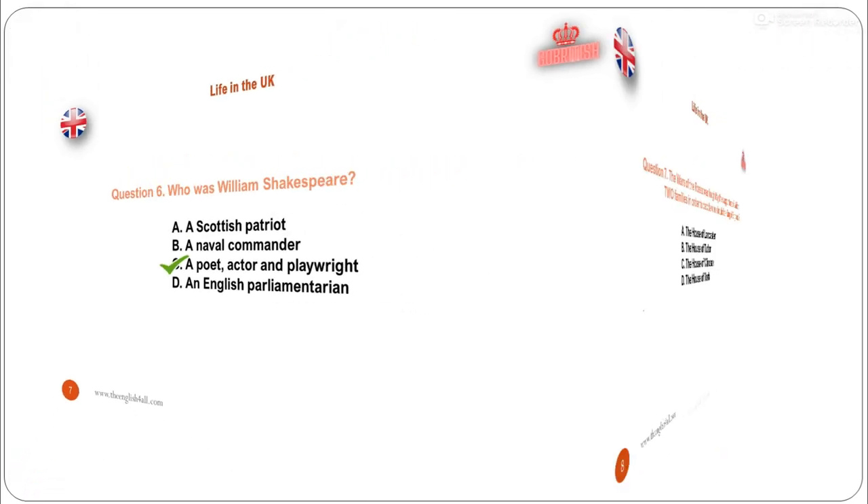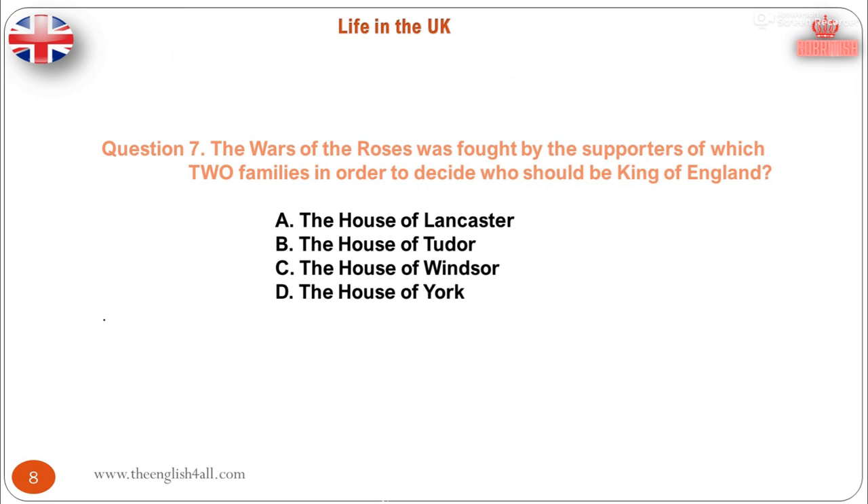Question 7. The Wars of the Roses was fought by the supporters of which two families in order to decide who should be King of England? A. The House of Lancaster. B. The House of Tudor. C. The House of Windsor. D. The House of York. The correct answer is: the House of Lancaster and the House of York. In 1455, a civil war was begun to decide who should be King of England. It was fought between the supporters of two families, the House of Lancaster and the House of York. This war was called the Wars of the Roses, because the symbol of Lancaster was a red rose, and the symbol of York was a white rose.